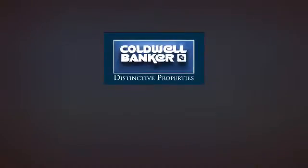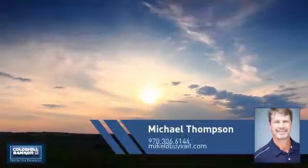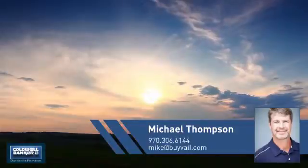Welcome. You'll find a place you'll feel right at home in. This video is brought to you by your real estate agent, Michael.